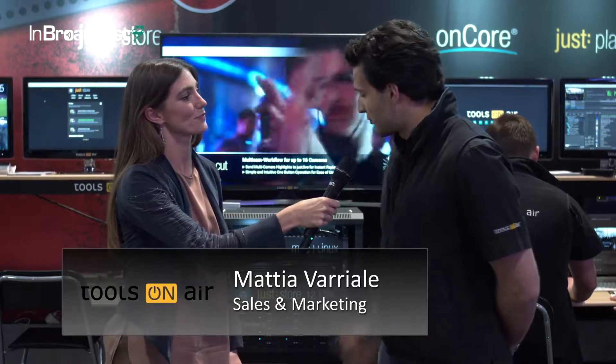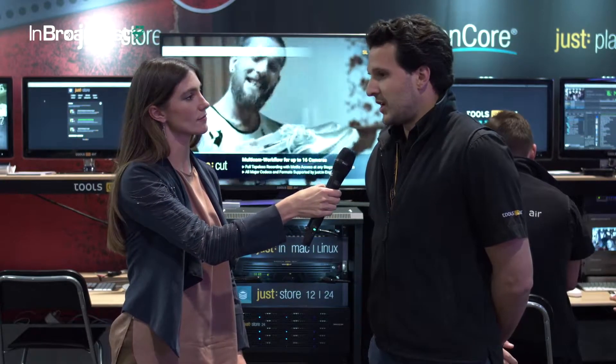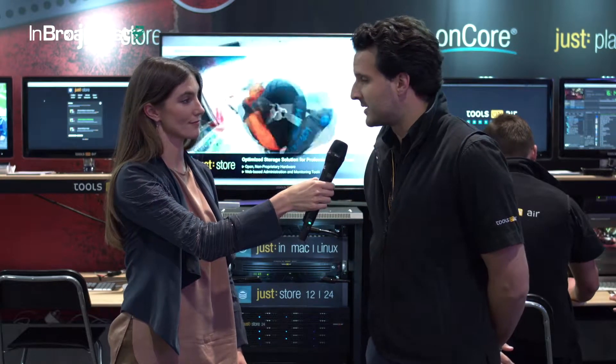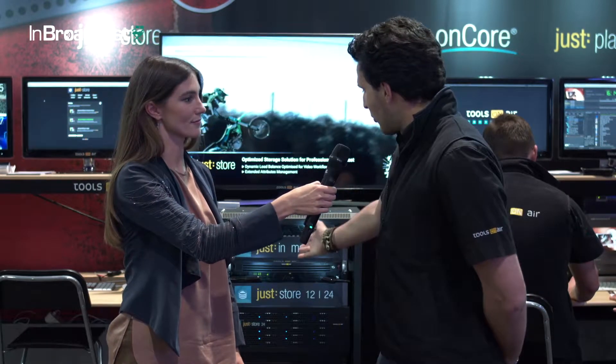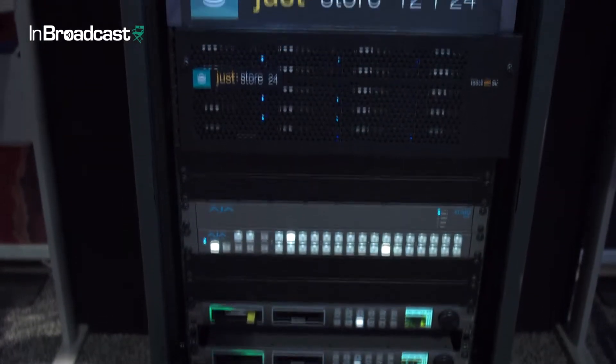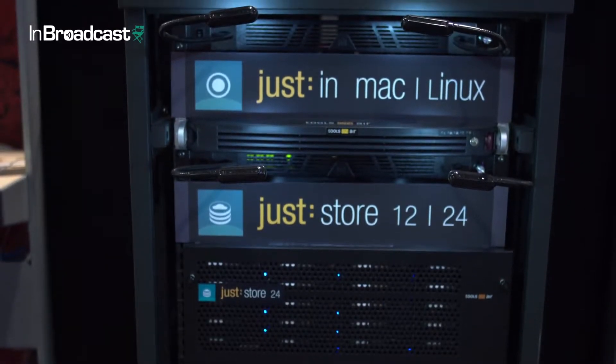Hi Kayleigh. This year we're presenting our new Injust appliance, just in Linux. Originally we were a very Apple-based environment software developer. This is the first solution that we've developed outside of the Apple environment. It's our one-rack unit Injust solution.